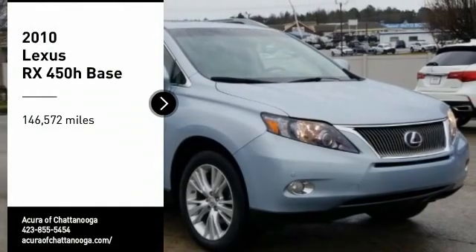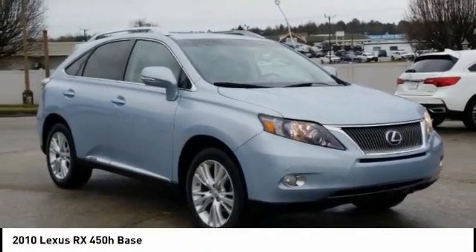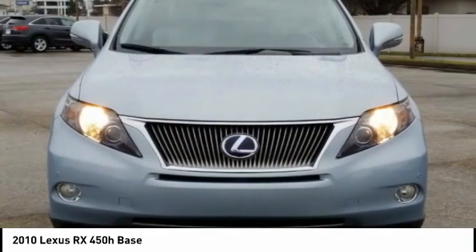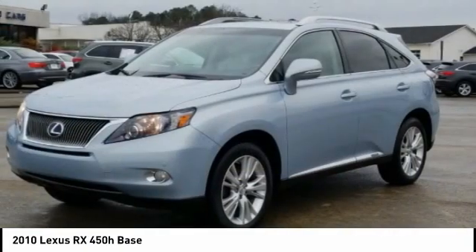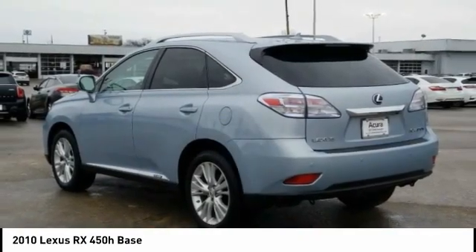Looking for the right vehicle? Check out the 2010 RX450H. The RX450 Hybrid sports the innovative ECO mode, allowing your vehicle to consume less energy and regulate the throttle response for even more acceleration.